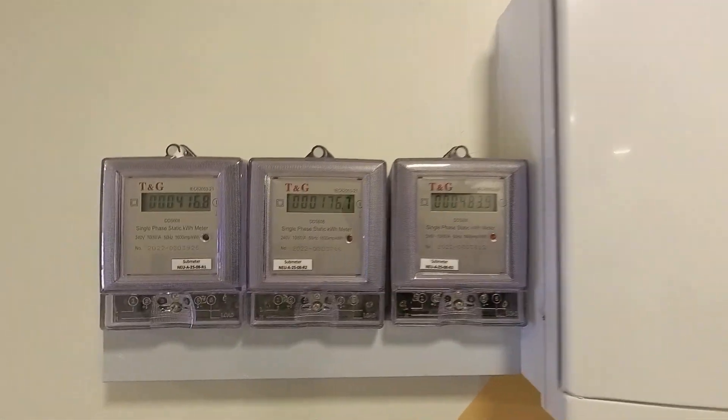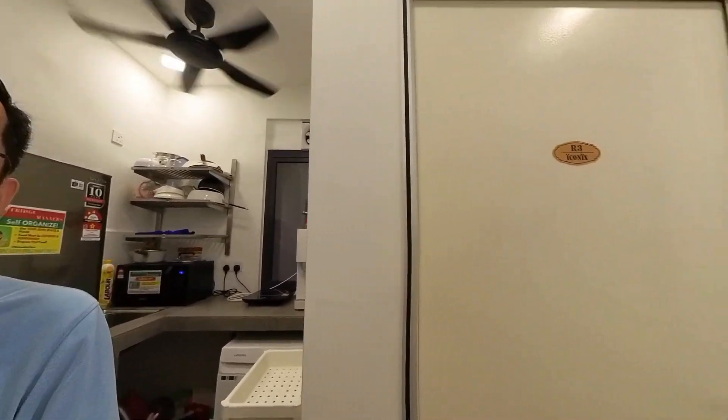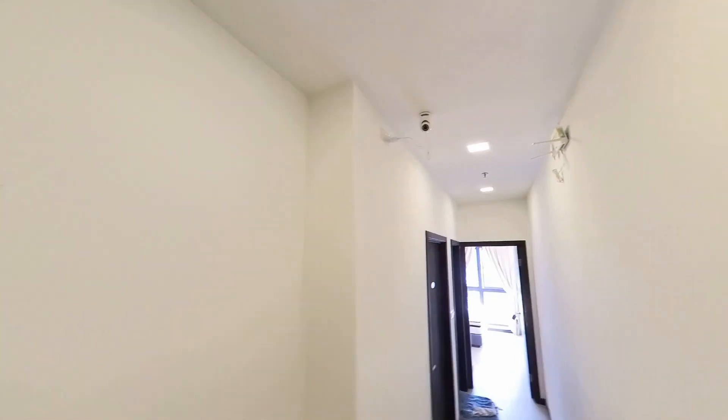What is not inclusive will be the aircon usage. Each room will have their own electrical CT meter to calculate the usage. Wifi will be included.